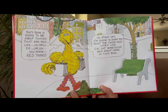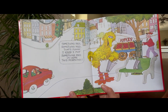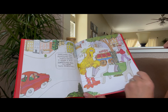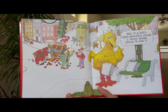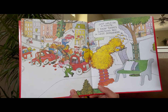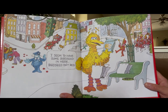To start off, I'm going to show you what the color red looks like. I've got something red right here in this bag. Hmm, something red, something red. That's funny. I know I put something red in here this morning. Red is a very, very beautiful color. I think you're going to like it. Just hold on a minute — I know there's something red in here somewhere. Oh, I seem to have some bird seed in here. Bird seed isn't red.